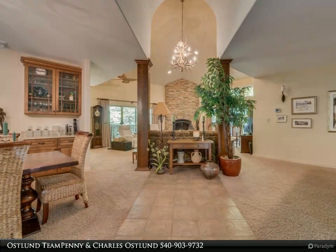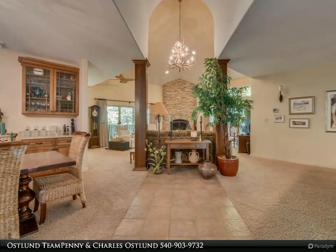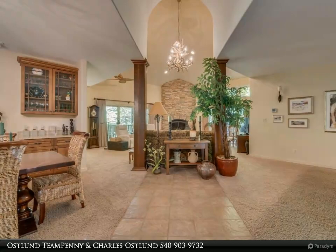The screened porch and rear deck feature Brazilian rosewood decking and are surrounded by trees, creating the perfect private setting for relaxing.